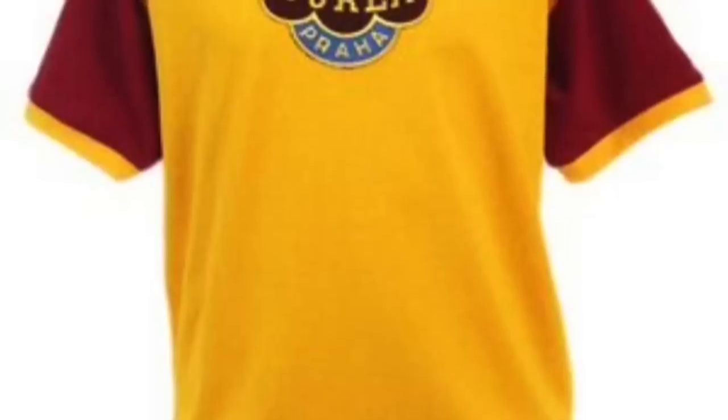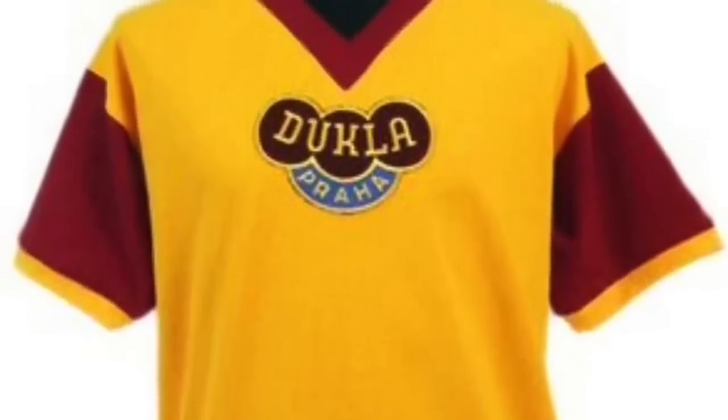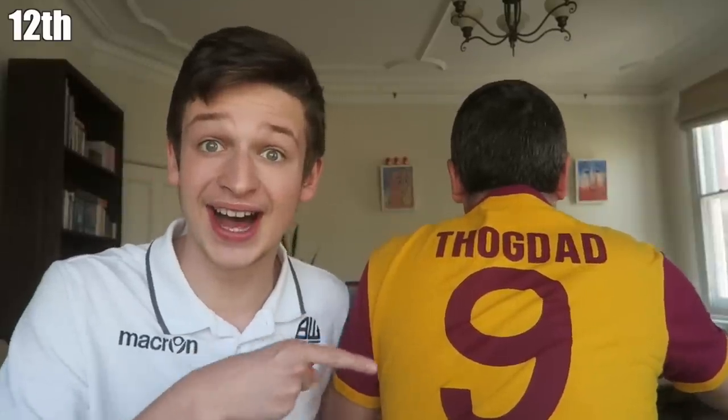In 12th place, I'm wearing it - Dukla Prague! What a beautiful kit, and thank you Theo, this was my Christmas present. This kit was made famous by Half Man Half Biscuit, a brilliant group from the 1980s, who wrote a song called 'All I Want for Christmas is a Dukla Prague Away Kit.' Let's turn around quickly so we can see the back - Thogdad number nine. You love to see it.